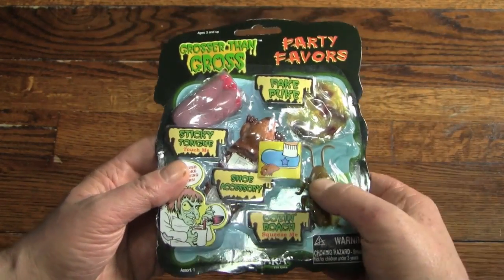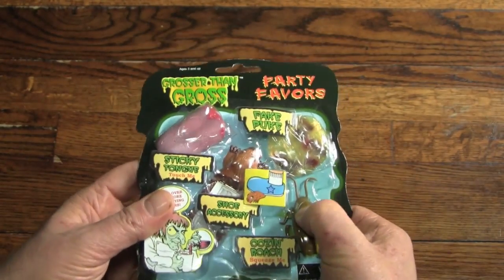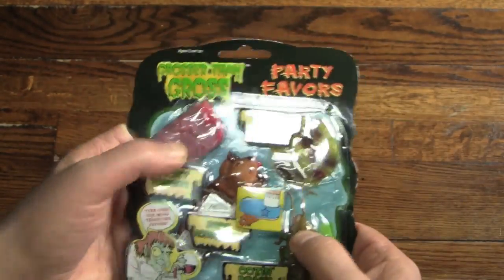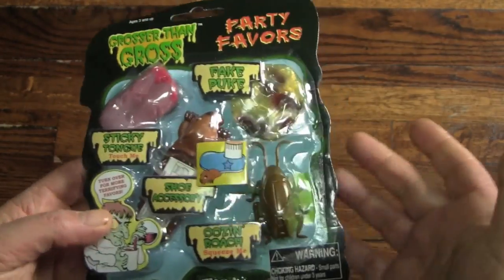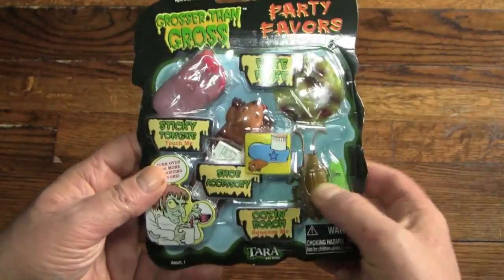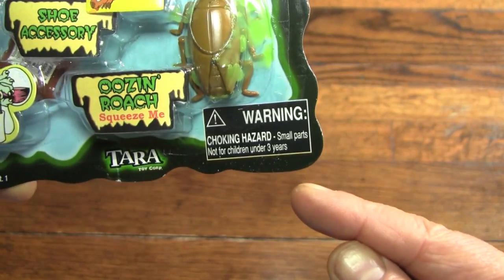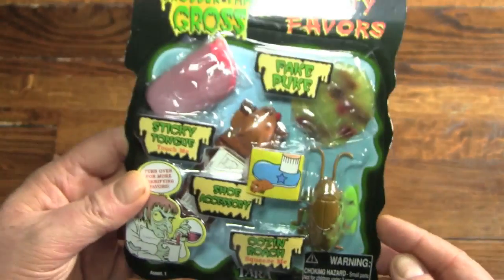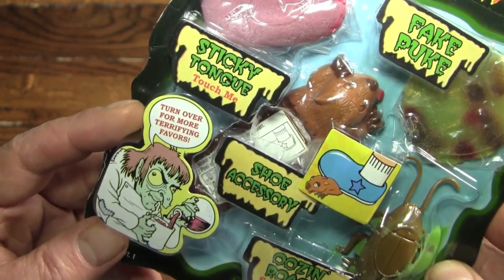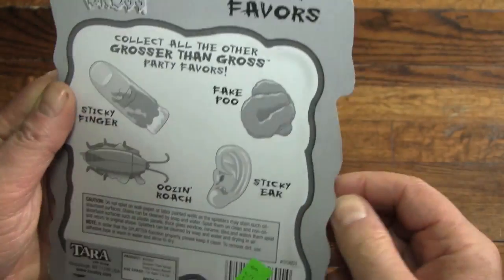The ooze and roach you can actually squeeze through the packaging because they put a hole in this impenetrable plastic — so you can squeeze it, unlike everything else. It's got actually a little hole in here. I don't know what this does when you squeeze it; I guess I'll find out when I open the pack. It's from our new friends at Tara, and it's a choking hazard so I will not be putting any of these items in my mouth. There's a little cartoon scientist on the back telling us to look for more favors.